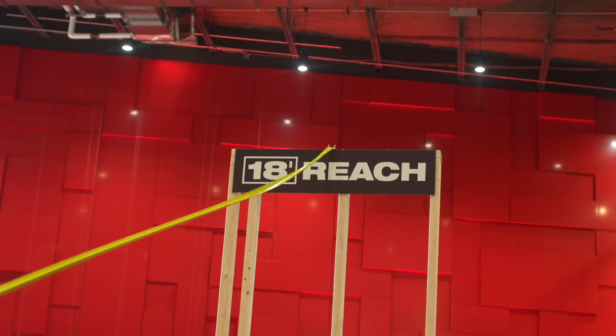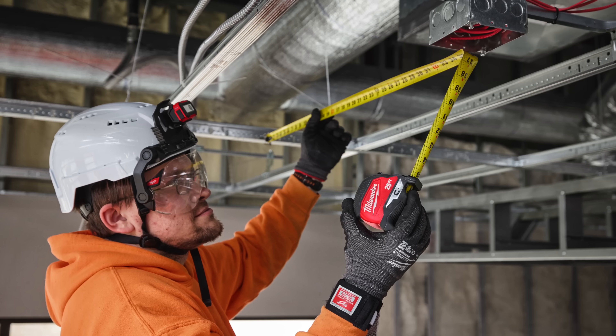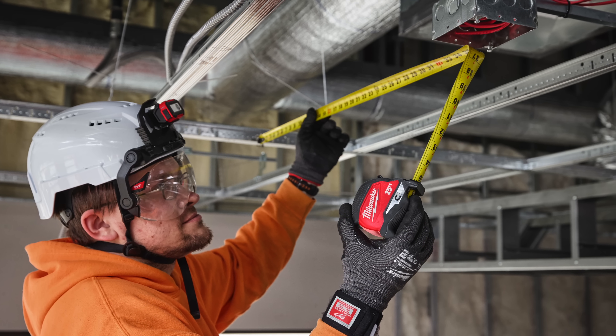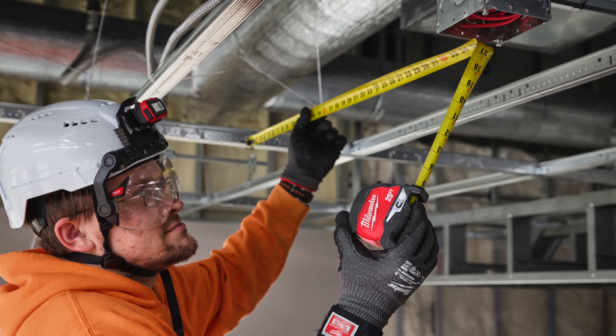Their Magnetic tapes don't offer quite the durability of the Stud or the standout of the Wide Blade, but if you're working around metal and need reliable measurements, this tape is a solid choice. Milwaukee also offers magnetic options for several of their other models.